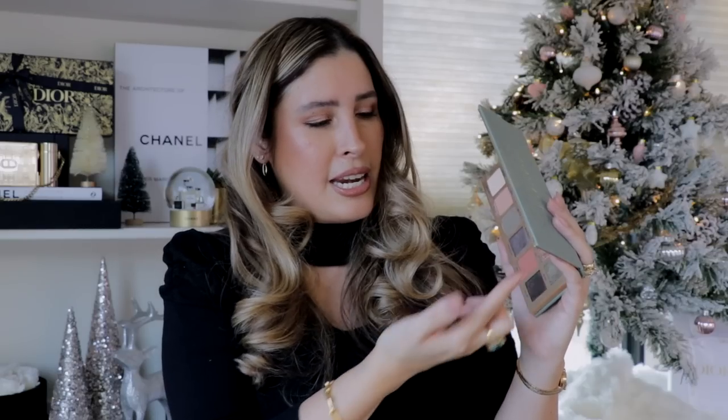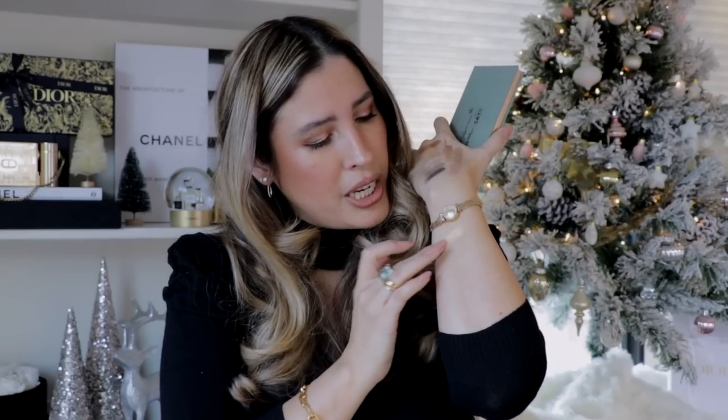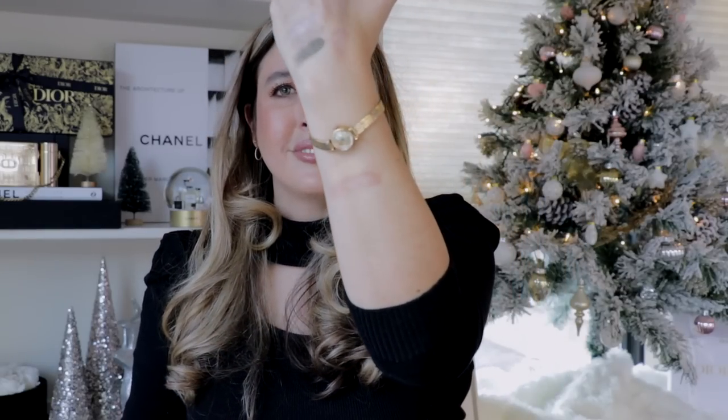Anastasia Beverly Hills came back strong with the Nouveau palette — to me this was epic for them. An eyeshadow palette that can take you all year round: spring, summer, fall, and winter. I love the Lily shade — a rose gold with a peachy undertone — and Aisle, which has a very interesting yellowy-peachy tone. The formula is a little bit more creamy with some kickback, but it's not as powdery as previous Anastasia Beverly Hills eyeshadows. She did an incredible job.